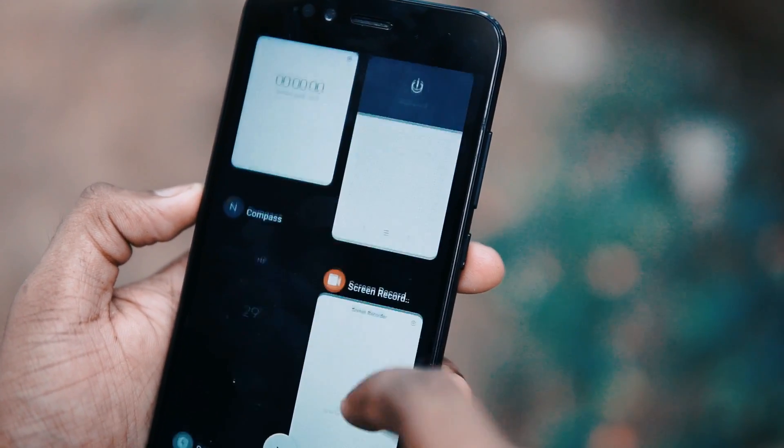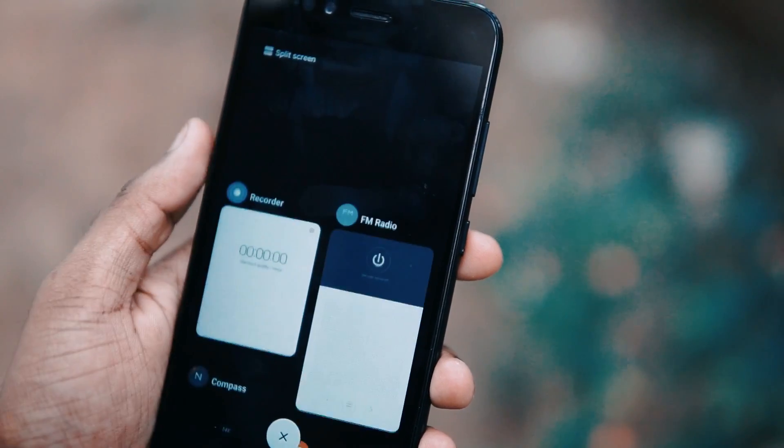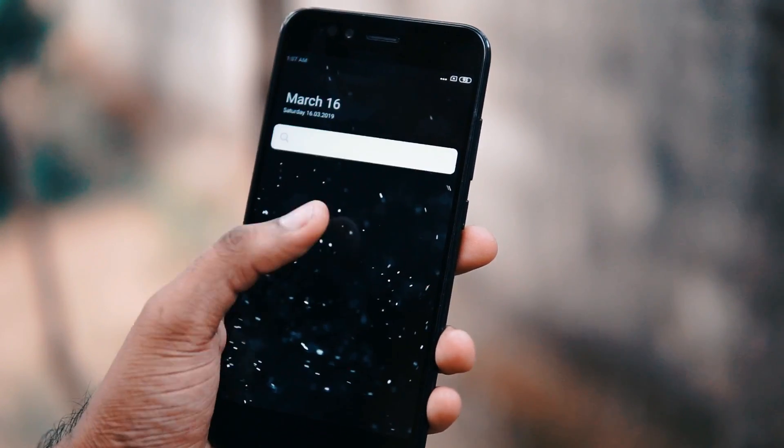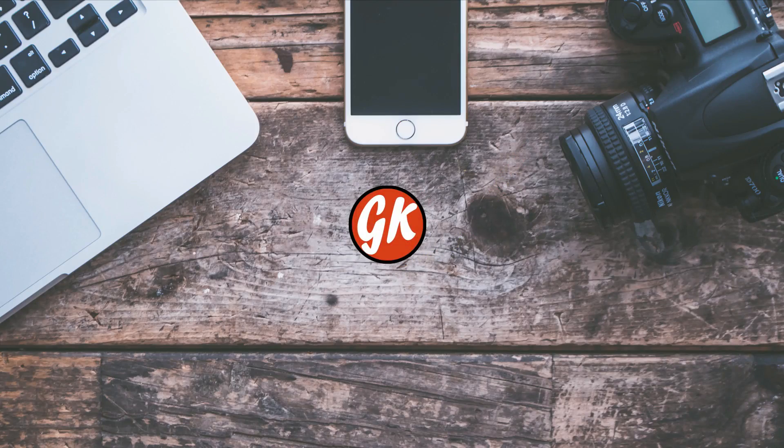So if you want to enjoy MIUI on your Xiaomi Mi A1, you can definitely try out this ROM. That's it for the video. If you like the video, please hit the like button, share it with your friends, and subscribe to our channel for more exciting videos. Until next time, bye-bye.